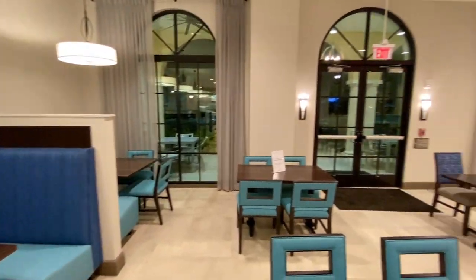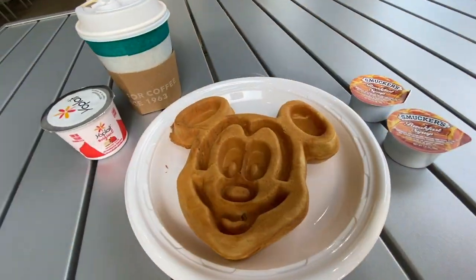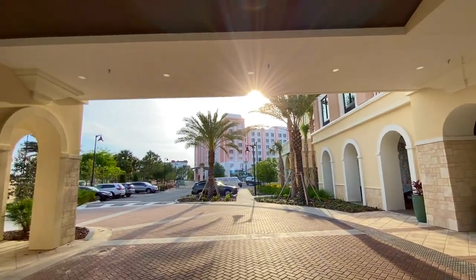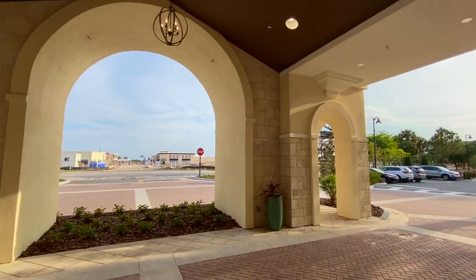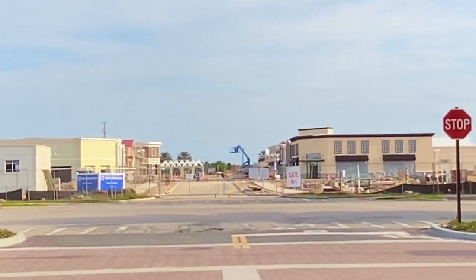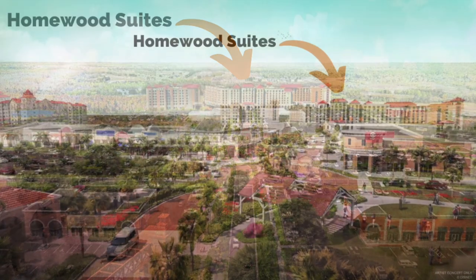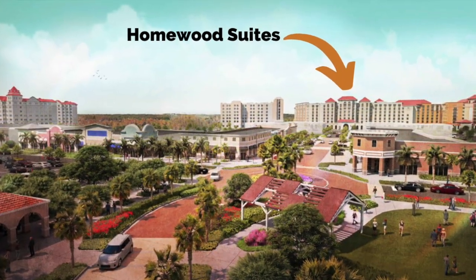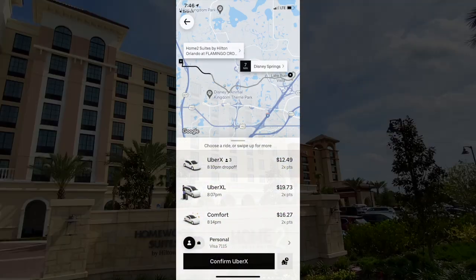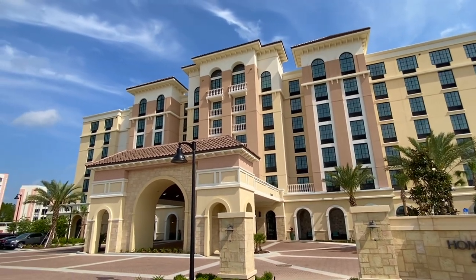During the week, their free breakfast goes until 9 a.m., but on the weekends it goes until 10 a.m. When Flamingo Crossings is completed at the end of 2021, this hotel will be right across from all sorts of shopping and restaurants. We learned that there will be a Publix, Target, Walgreens, and a variety of fast-casual and sit-down restaurants. Homewood Suites is a quick Uber ride away from Disney Springs and everything else Disney has to offer, without being in the hustle and bustle of the heavy tourist areas.